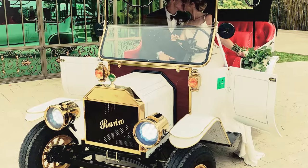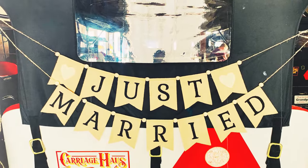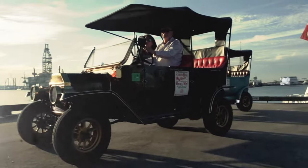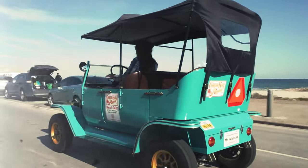Wedding venues love using our Model T electric carts to make their getaway. I guarantee when you're in one of these Model T electric carts you're going to have a blast — everybody comes back with a smile on their face.